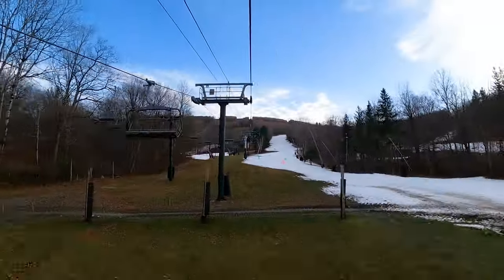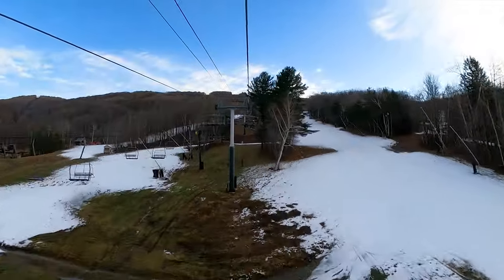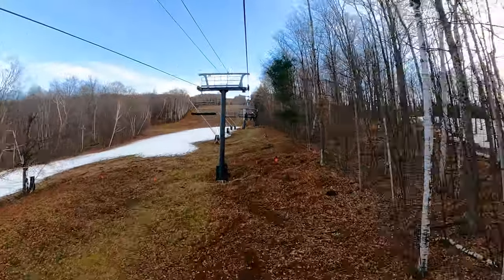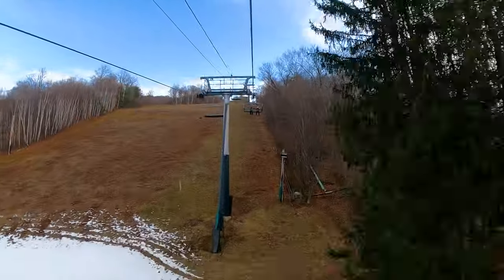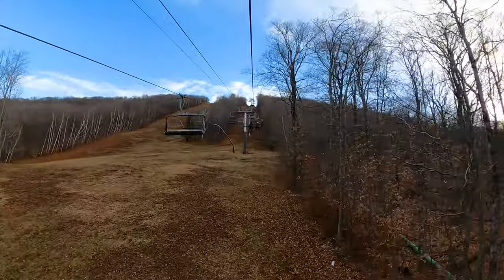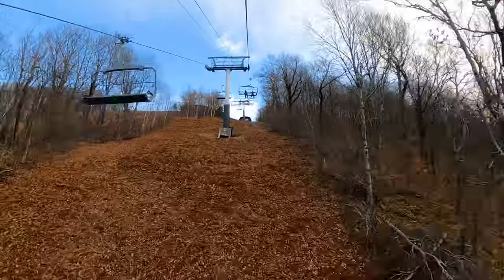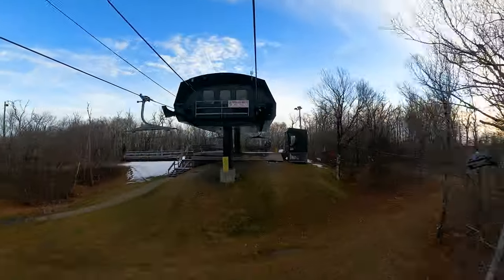The final category I'll be ranking Jiminy Peak on before giving it an overall score is its lift system. Jiminy Peak has a fairly good lift system. It has one main chairlift, which is a high-speed six-pack, running from the base to the top of the ski area. From the top of the Berkshire Express, you can reach almost every trail on the mountain. They also have plenty of slower, fixed-grip chairs located across the mountain, making all spots easily accessible by lift. The Berkshire Express is a nice, quick ride from the base to the summit. So for lift system, I would give Jiminy Peak a 7 out of 10.